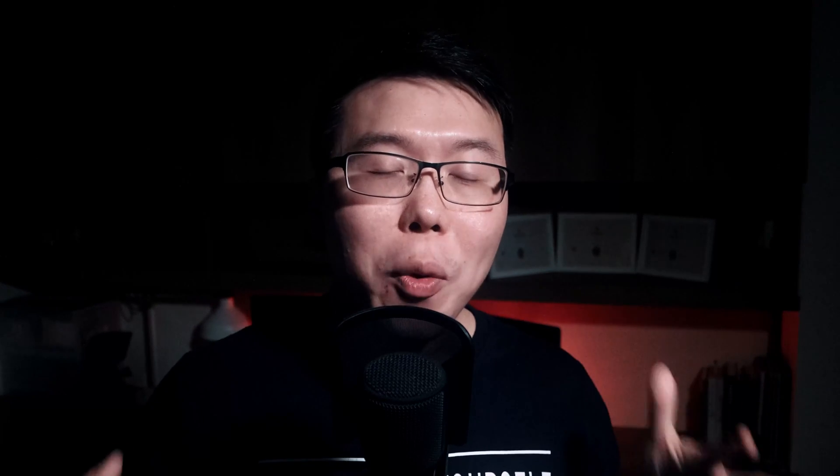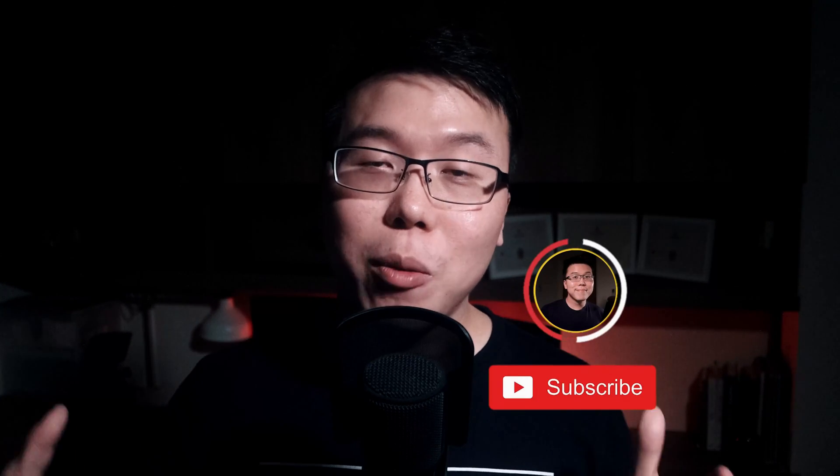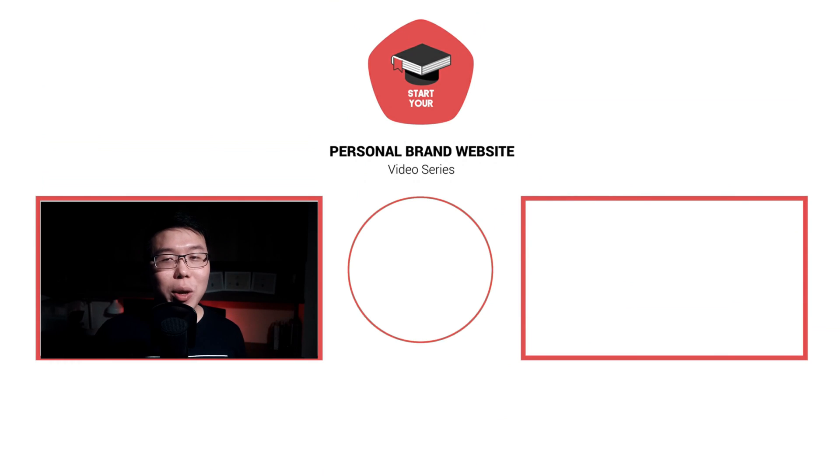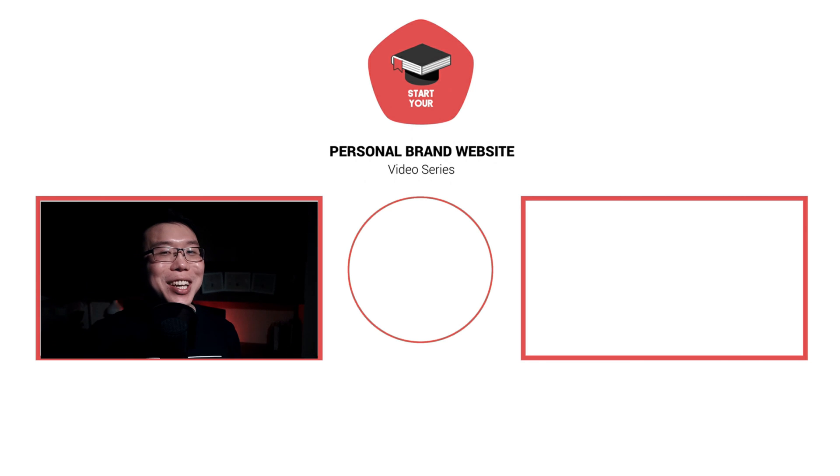Following the next video, we'll go into building your personal brand identity. If you haven't subscribed yet, please do so to get notified of new videos in this series. I hope you're following along to create your personal brand website. If you've enjoyed the video, please give a thumbs up — I really appreciate that. If you're confused about any parts, feel free to ask questions in the comments. I'm looking forward to seeing you in the next video.